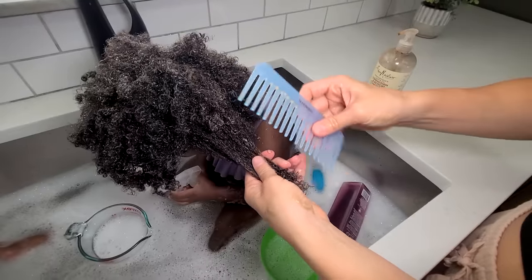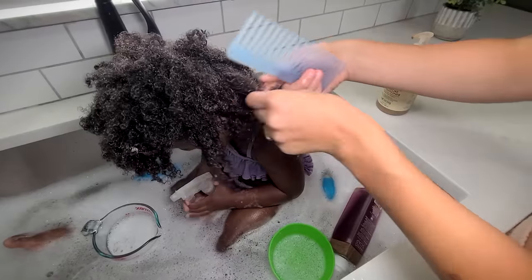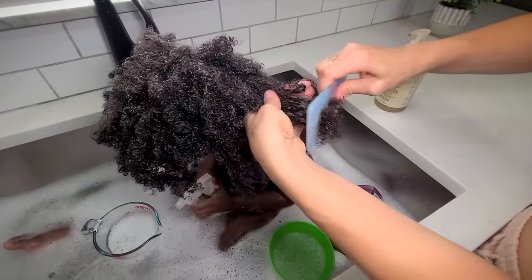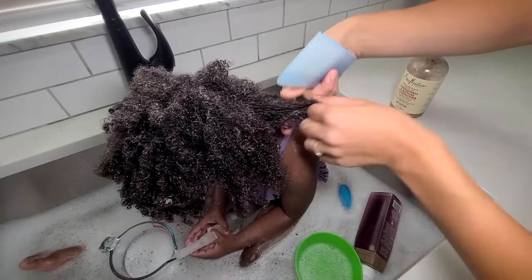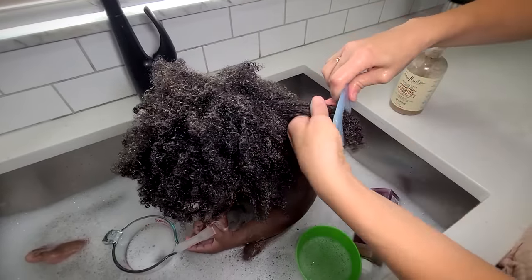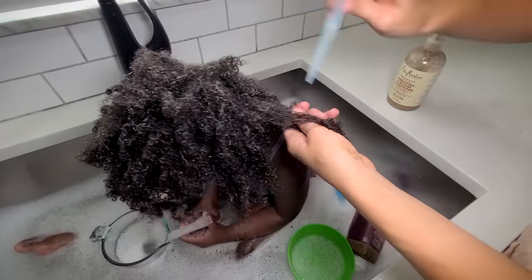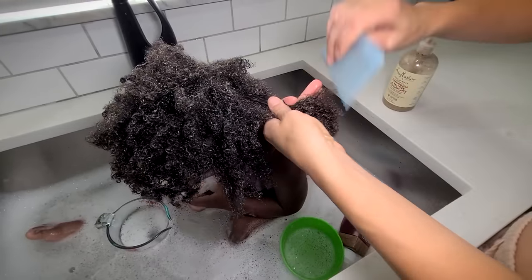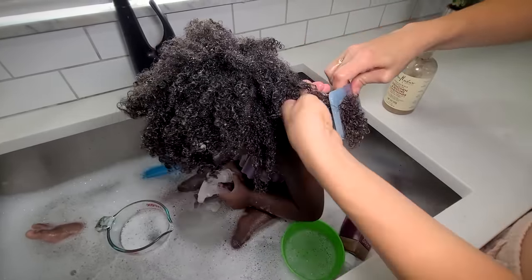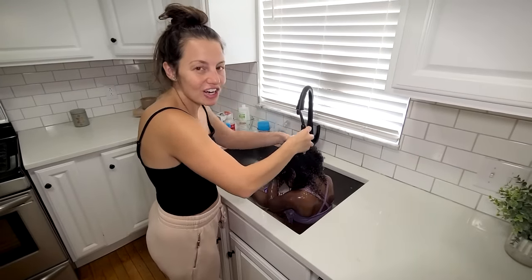Thank you to everyone who recommended I use a wide tooth comb — that has made a really big difference. This takes a little while because I want to be very gentle and go through in small sections. I don't want to pull her hair because that really makes her not like it, and I want her to enjoy her hair time. Sometimes I clip it up, but she doesn't have so much hair yet that I need to separate it to detangle, though we are definitely getting there. I know I'm done detangling when I can easily run my fingers through her hair.